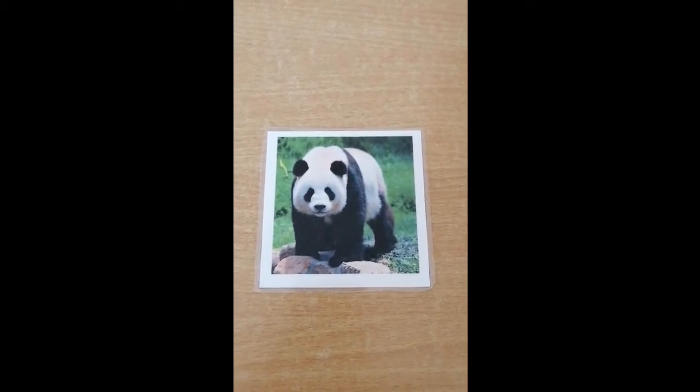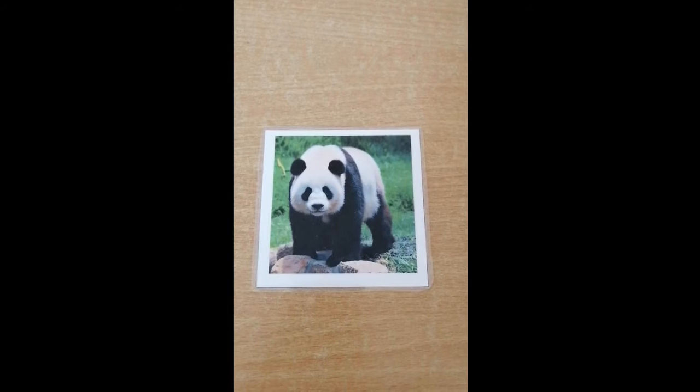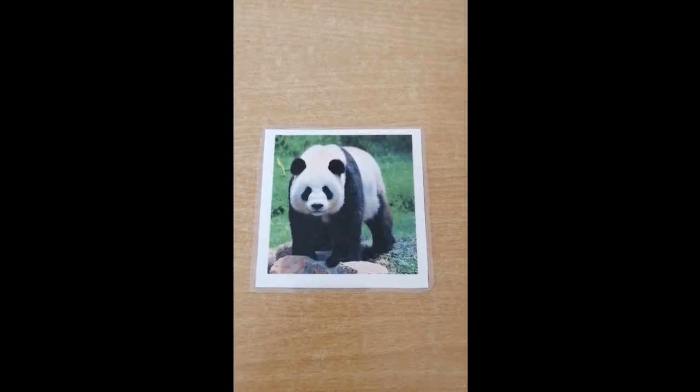Very good. Pandas usually eat bamboo. They always like to sit around and have fun.